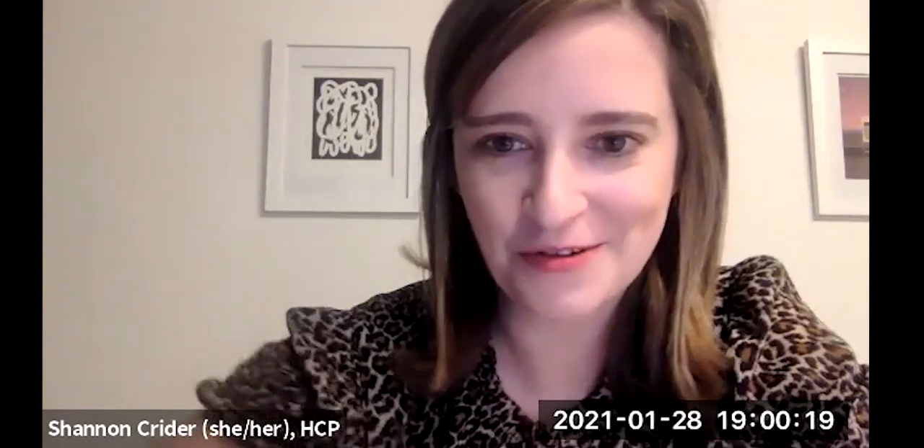Thank you all — it's such a treat to talk about photographs, collecting, and auction. If you have any other questions, I'm more than happy to address them. We have a couple of minutes, so don't be shy if anybody has any more questions.